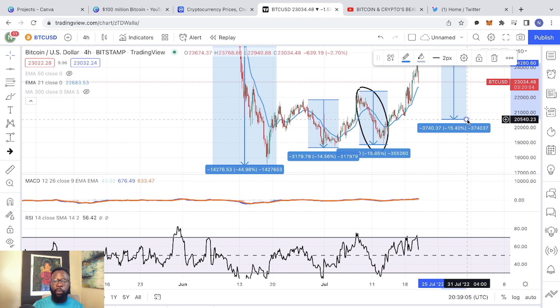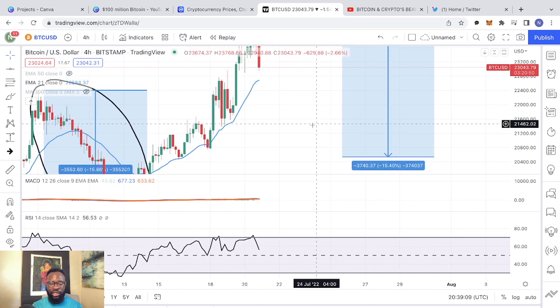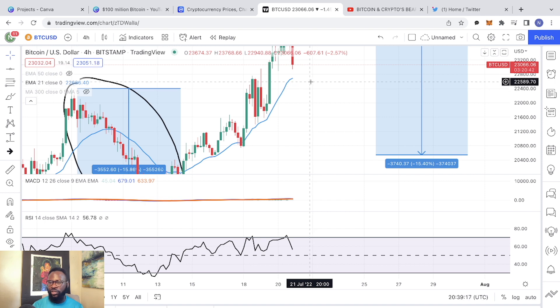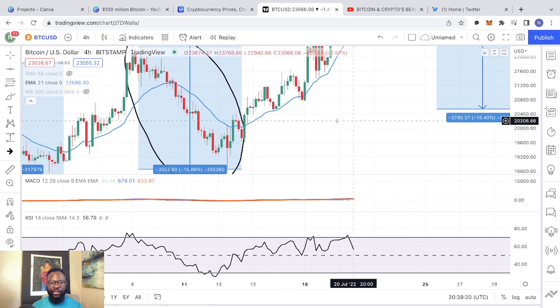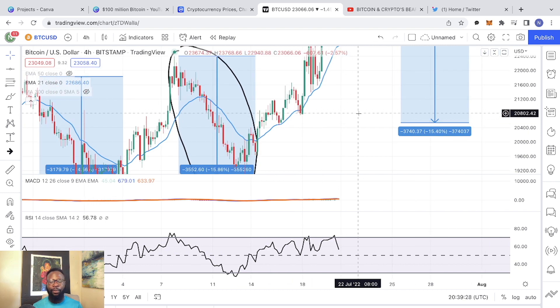So it is very, very important in the short term that the 21 EMA on the one hour is able to hold as a support. Because otherwise, if we see an average correction right after losing the 21 EMA, the price of Bitcoin can potentially drop all the way down to $20,000.